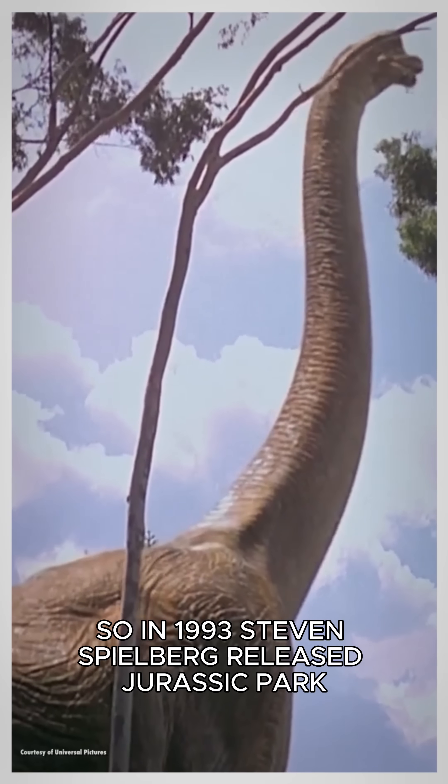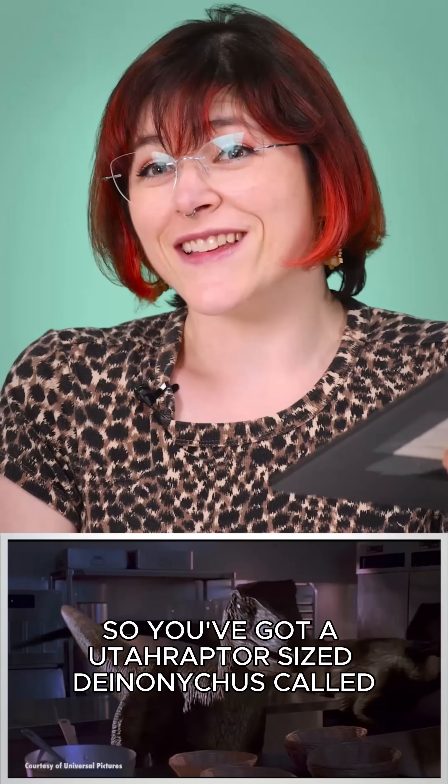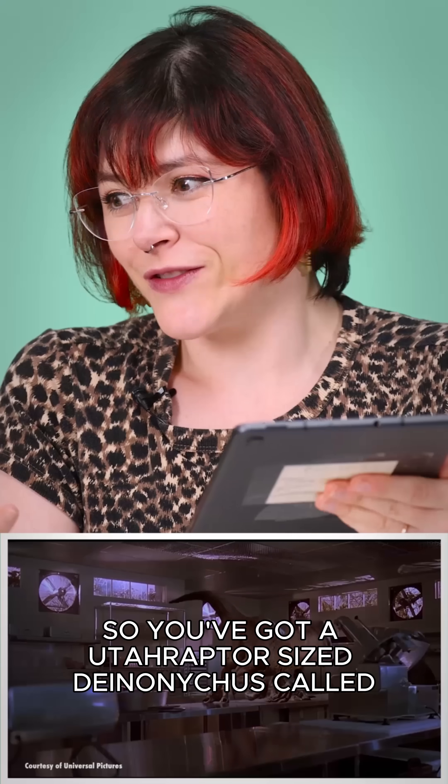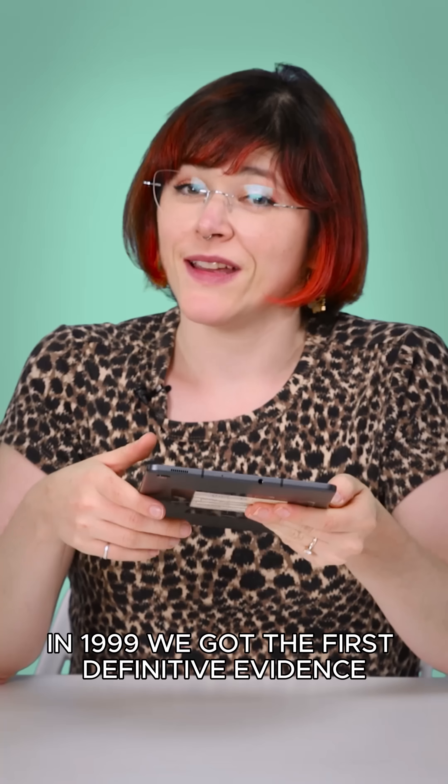In 1993, Steven Spielberg released Jurassic Park. So you've got a Utahraptor-sized Deinonychus called Velociraptor. Velociraptor just sounds cool.